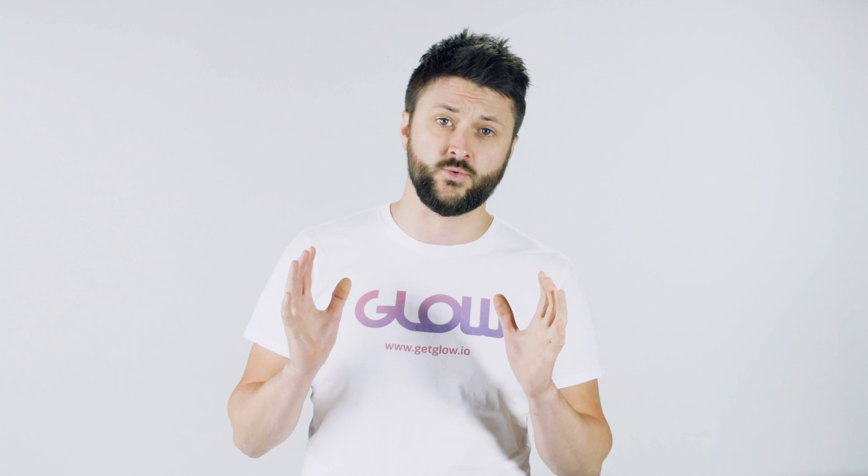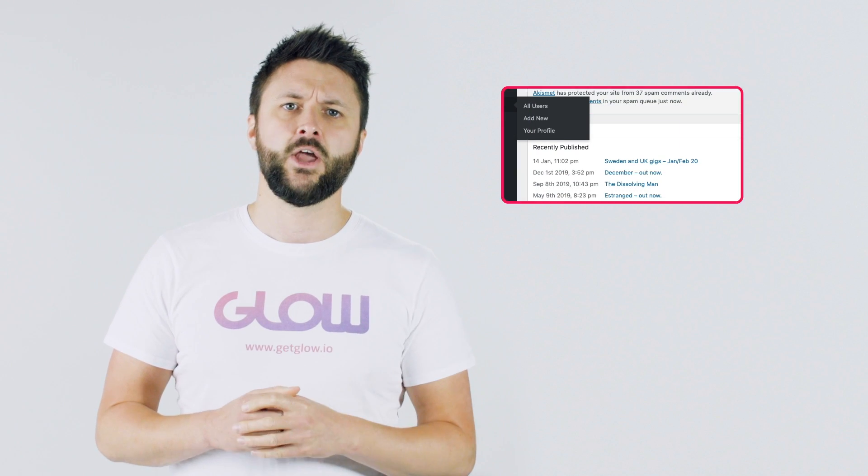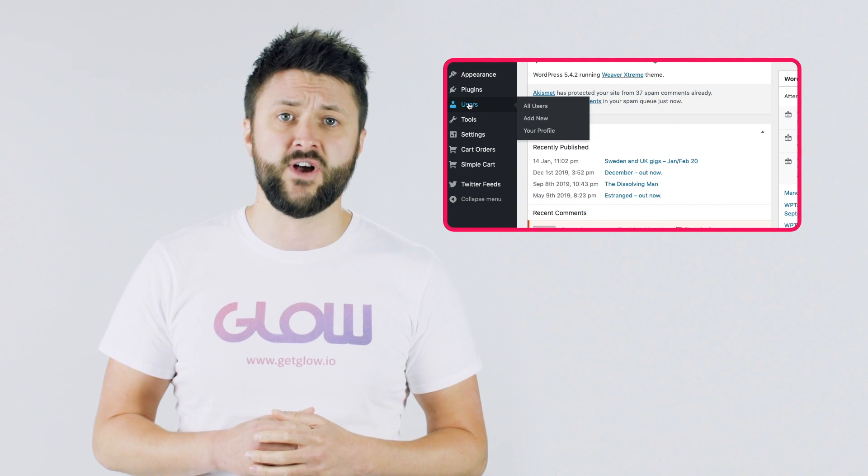Don't use "I can't remember all my passwords" as an excuse. There are loads of tools out there that can securely store all of your passwords in one place, and your web browser is probably giving you the option of remembering them too. So log into your website and go to the users section of WordPress.